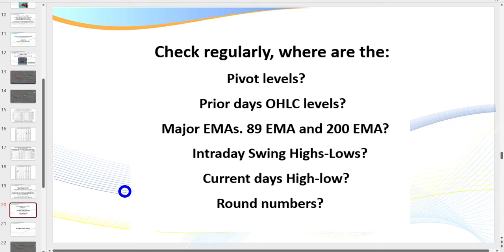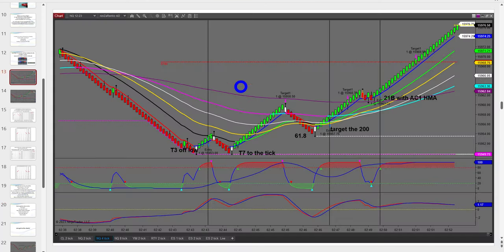For high probability trading there are key levels we need to know: pivot levels, the prior open/high/low/close, major EMAs — the 89 or 200 — intraday swing highs and lows, the current day's high and low, and round numbers. For a new trader this may sound complicated, but we have indicators that plot all of these for us. You don't have to learn them all initially — this truly isn't rocket science. If you're keen and really interested, you'll pick this up.